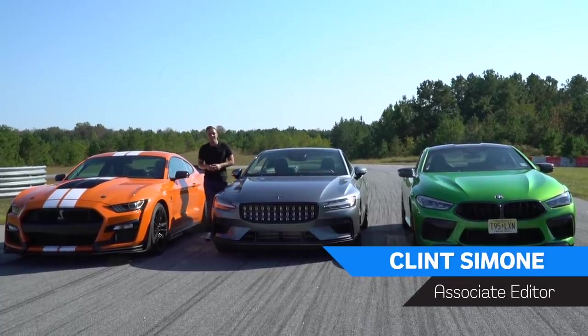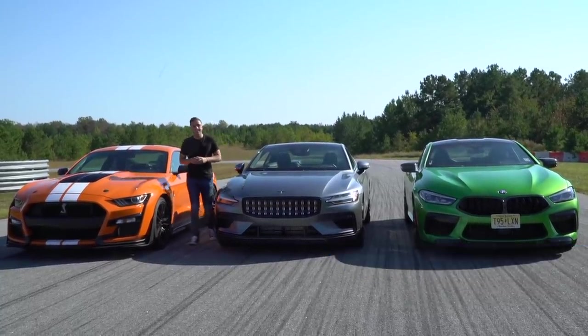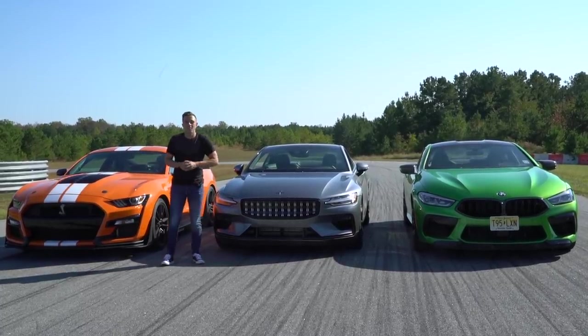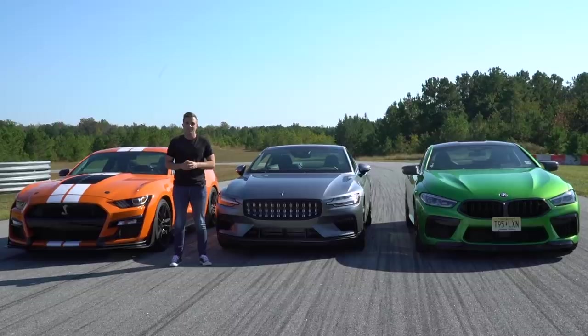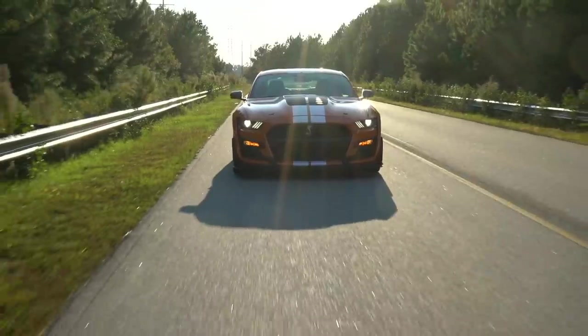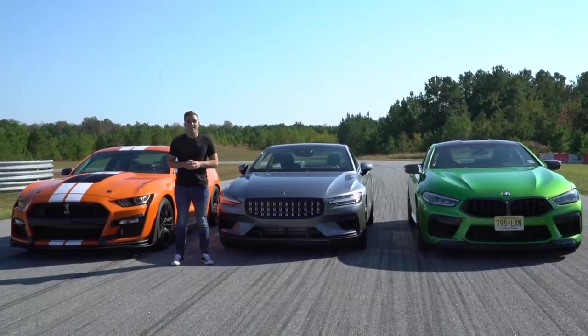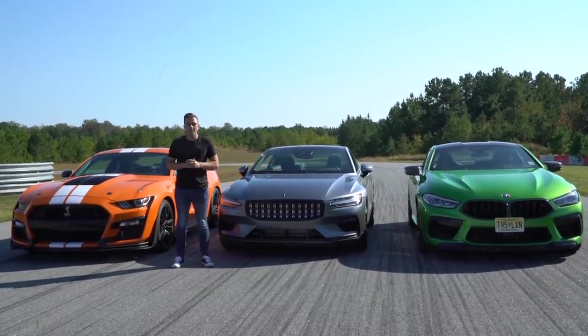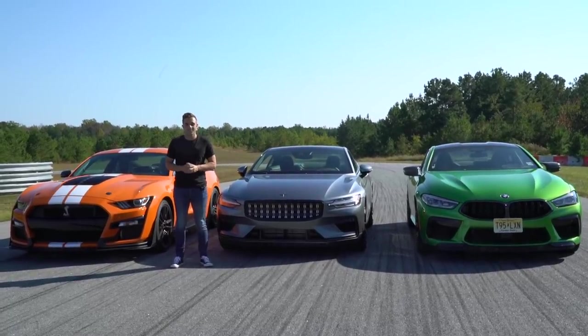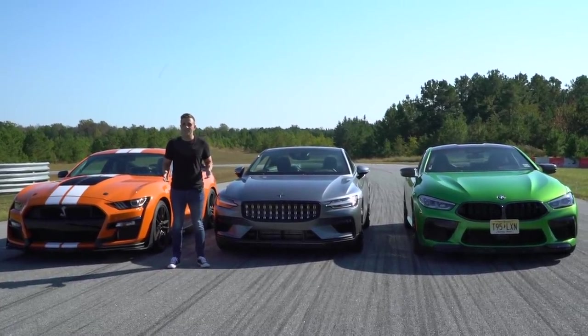This week we're testing three of the best modern muscle cars on sale today: the Shelby GT500, the Polestar One, and the BMW M8 Competition. We spent the last few days driving these things hard around the track and comparing them on the road as well. If you want to check out that video, click on the pop-out banner in the corner, and if you want to read the full story on Motor1.com, see the link in the description. But right now, it's time for a drag race.